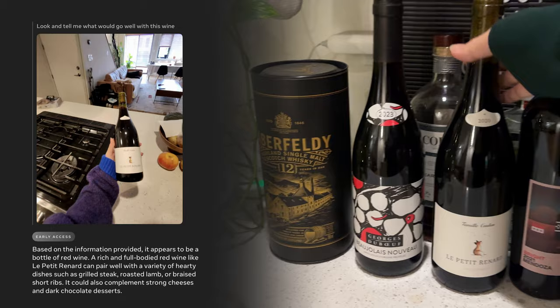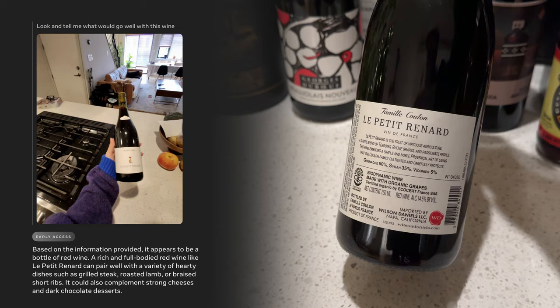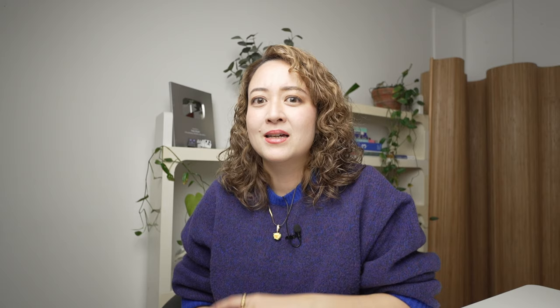One of the things Meta had as an example was to ask for wine pairings and recipes, so I had to try that. It said: 'Based on the information provided, it appears to be a bottle of red wine. A rich and full-bodied red wine like Les Petites Renards can pair well with a variety of hearty dishes such as grilled steak, roasted lamb, or braised short ribs. It could also complement strong cheeses and dark chocolate desserts.' I think this one was pretty spot on.